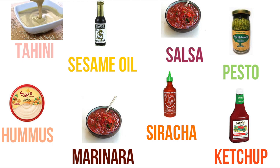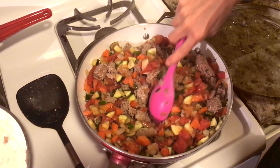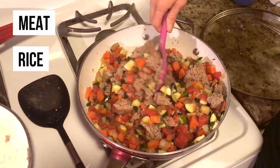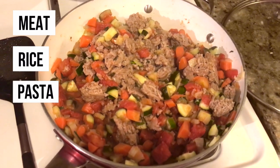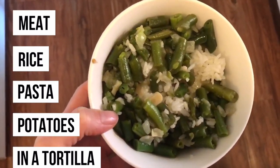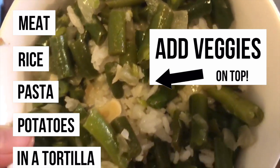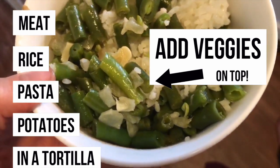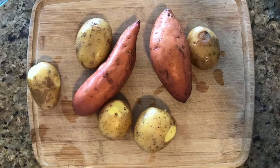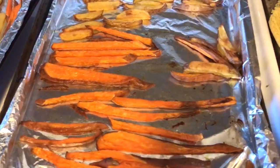Just eating vegetables plain is pretty boring. I love to add ground turkey to sautéed veggies, add veggies on top of a baked potato with hummus or avocado, put them in a little corn tortilla and eat it like a taco, or put vegetables on top of rice with soy sauce. Just experiment with different combinations.